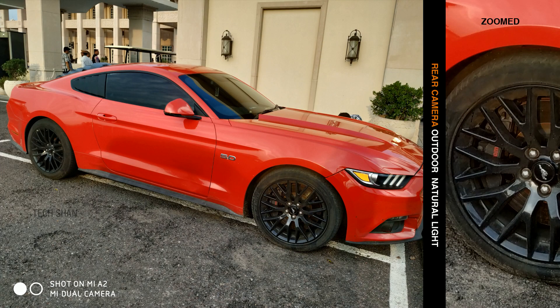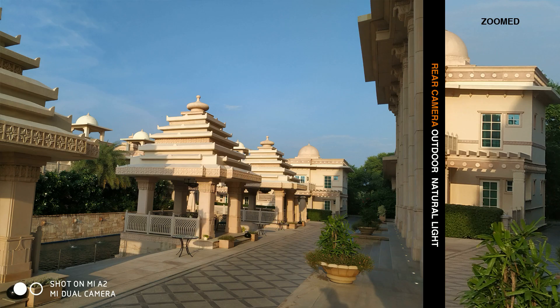In good lighting conditions, the camera did well, be it capturing details or colour reproduction. The dynamic range was also pretty good.